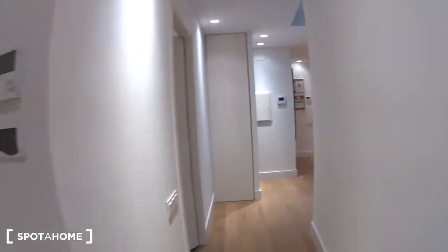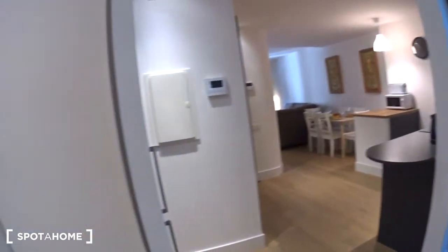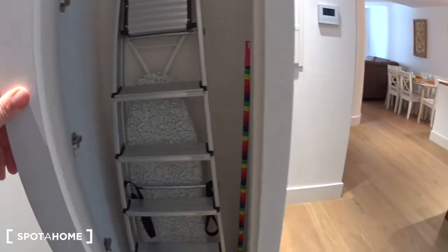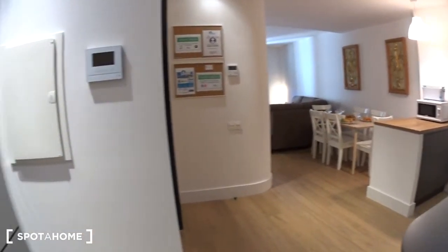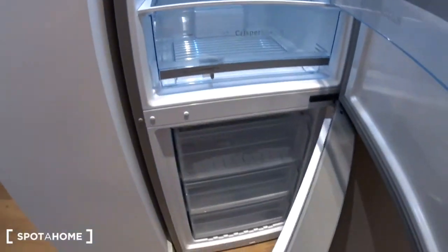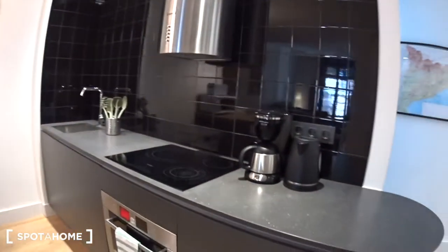Now let's go back to the entrance. So we are in the corridor. The kitchen is here. There is an extra closet with a ladder and the ironing board. And so we get into the kitchen. Here you have the fridge, which is actually huge, with a freezer and three drawers. Let's have a look at the kitchen, which is fully equipped.